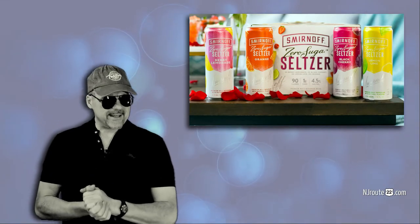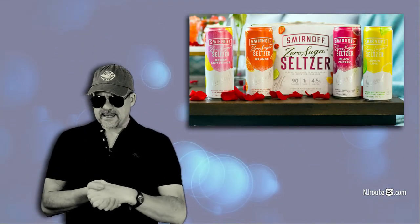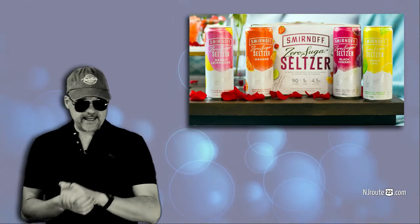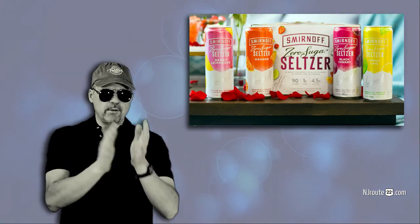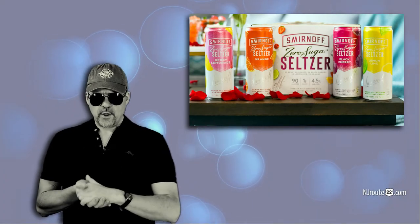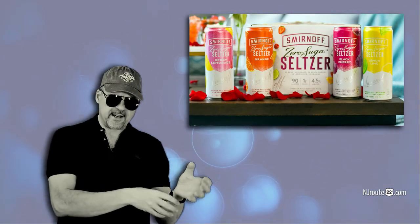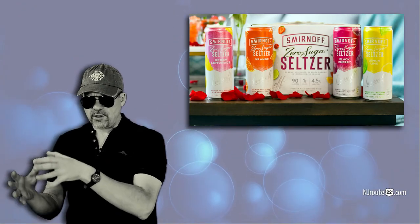They've gone through a little naming adjustment over the past year. It used to be Smirnoff Spiked Sparkling Seltzer, which I liked saying really fast, and then it went to Smirnoff Zero Sugar Hard Seltzer, but they still had the Spiked Sparkling Seltzer cans inside while the box said Zero Sugar Hard Seltzer.